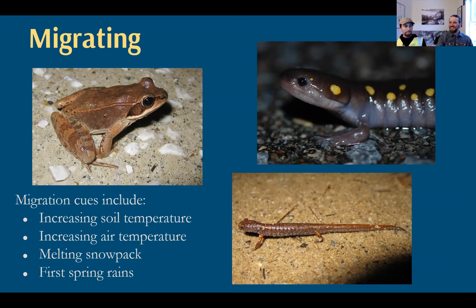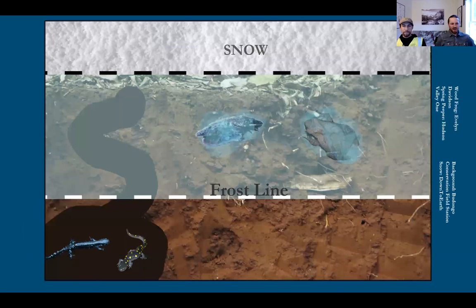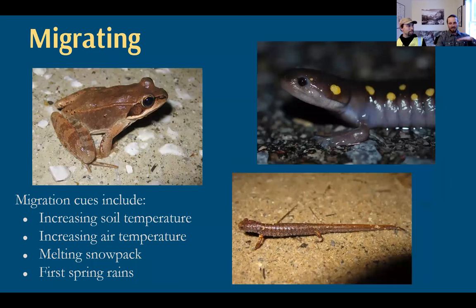Folks might ask us: do you think this will be a good migration night? And I think we're probably wrong more often than we're right. Sometimes we hit the nail on the head, but other times the salamanders and frogs aren't looking at the same forecast we are. With a weekend like we had in central Vermont — in the 50s and 60s and raining — I thought we wouldn't really be seeing much, because it was cold and snowy the week before. There's some lag time associated with getting all that heat and moisture down through the soil. It does take some time for increased air temperatures to lead to increased soil temperatures. But those rains we had this weekend that soaked in might have really helped kick off migration the next time we have a warm spell.